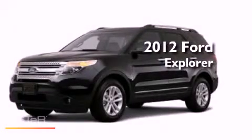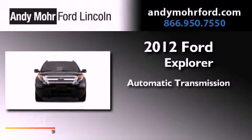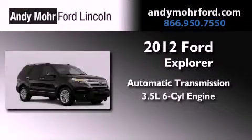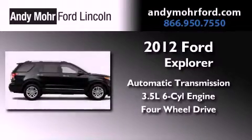This is a brand new 2012 Ford Explorer. This SUV has an automatic transmission, a 3.5 liter V6, and the added safety and control of four-wheel drive.